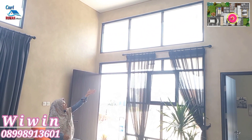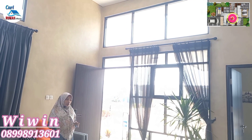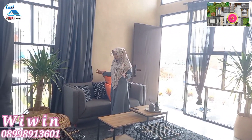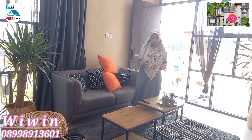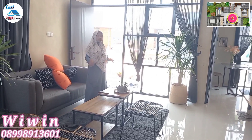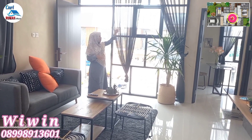Untuk drainasenya, perumahan ini drainasenya sudah tertutup sehingga terlihat rapih sekali. Karena ini rumah tipe hook, di sisi sebelah sini masih ada sisa tanah lagi yang bisa dijadikan taman. Area depan rumah ini benar-benar bagus banget desainnya. Sebelum masuk ke dalam rumah, ada tangga menuju ke dalam rumah. Dan di sini ada jendela yang cukup tinggi dan lebar sampai ke atap.